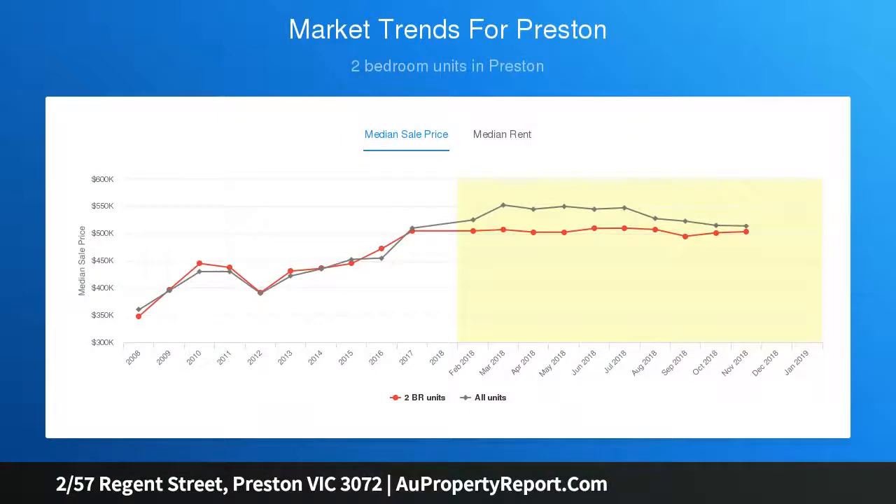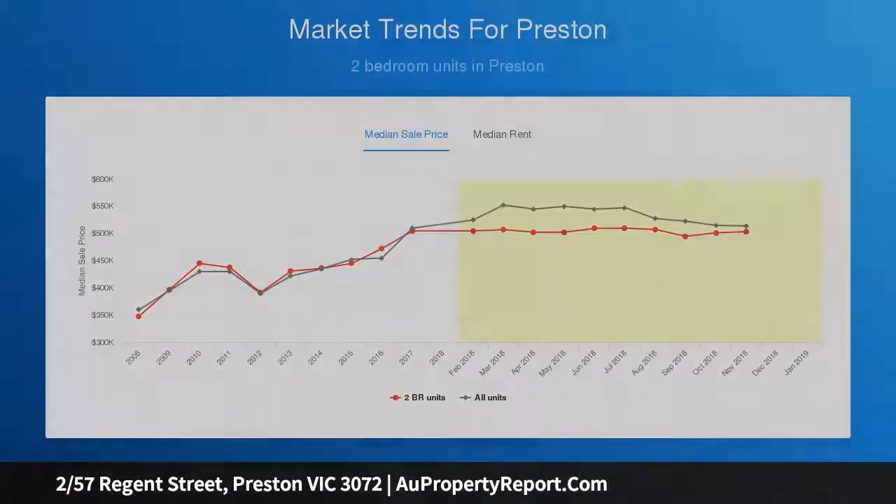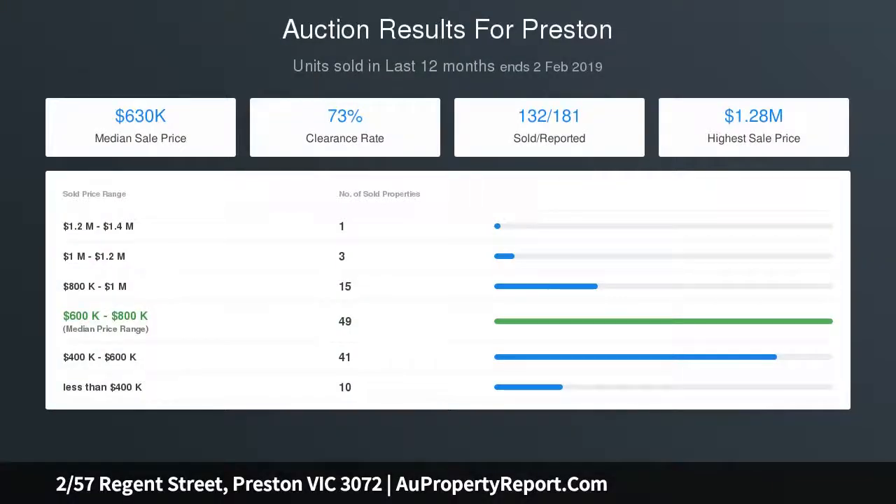Features include reverse cycle heating and cooling, a private courtyard bathed in natural light, garden shed, stylish timber floors, and off-street car space on title. A terrific property made all the more appealing by being close to Region Station and a host of public transport options.